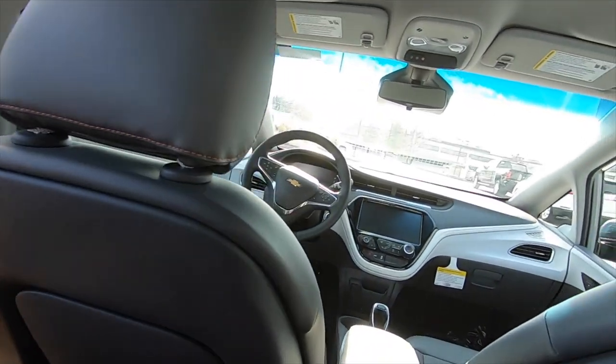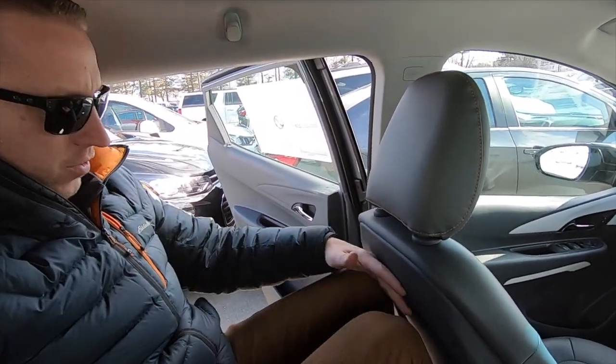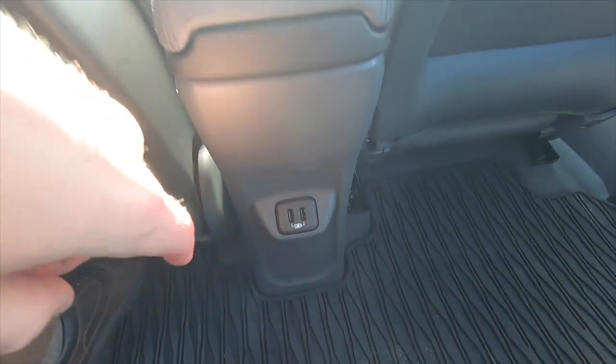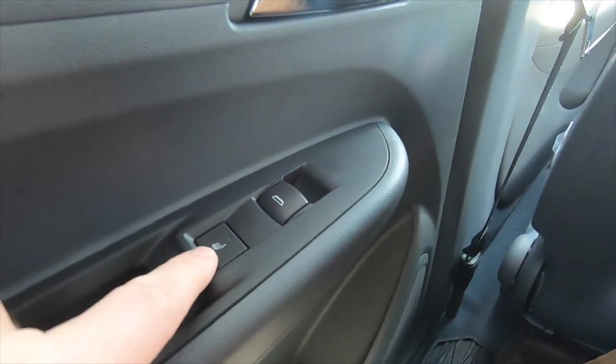I say this in probably every video I do — I am six-foot-five. I got headroom, I got leg room, my knees are straight to the seat. It's comfortable. There are a couple of USB chargers in the back so you can keep devices charged, and because this is a Premier, you also have heated seats.